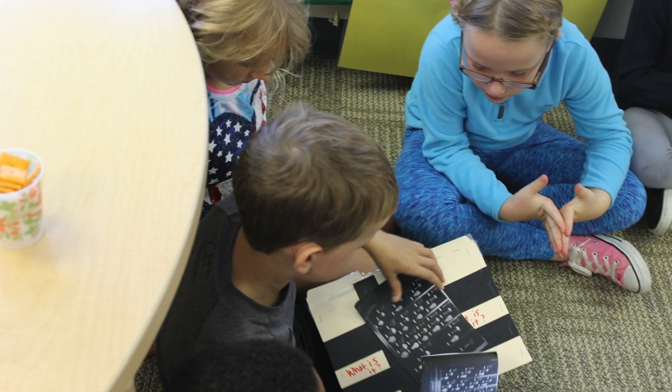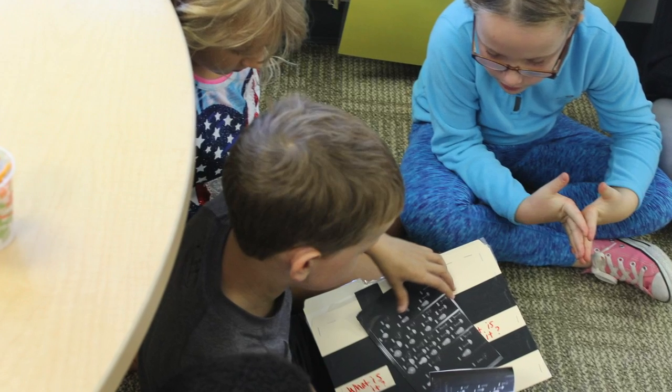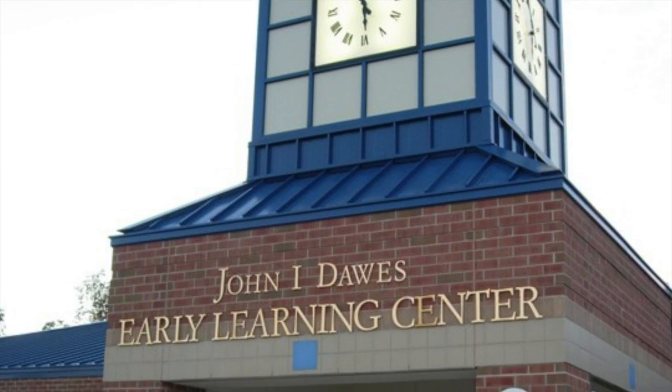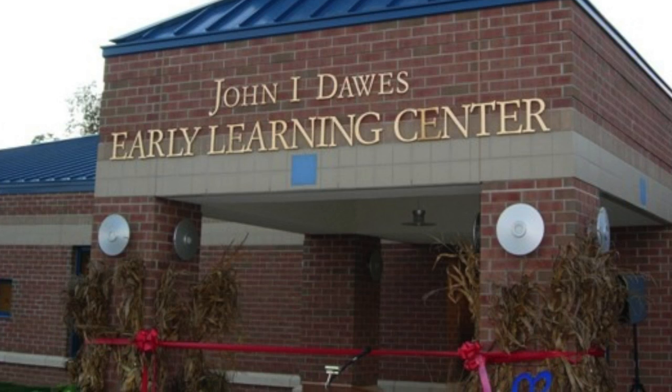If you've ever wondered how early elementary students develop historical thinking skills, take a look at this lesson from Teresa St. Angelo with a group of kindergarten historians. Teresa teaches kindergarten at the John I. Dawes Early Learning Center in Manalupin, New Jersey, and is the 2016–17 Library of Congress teacher in residence.